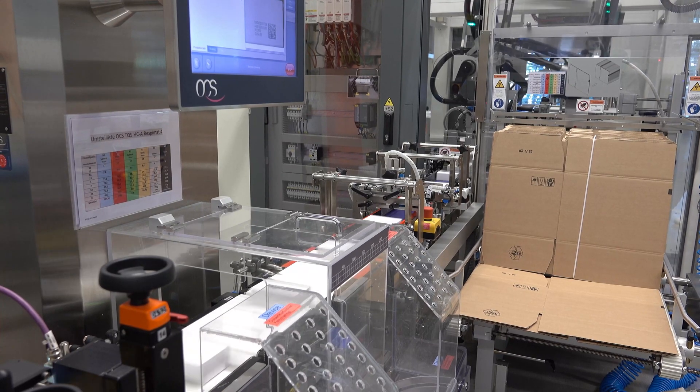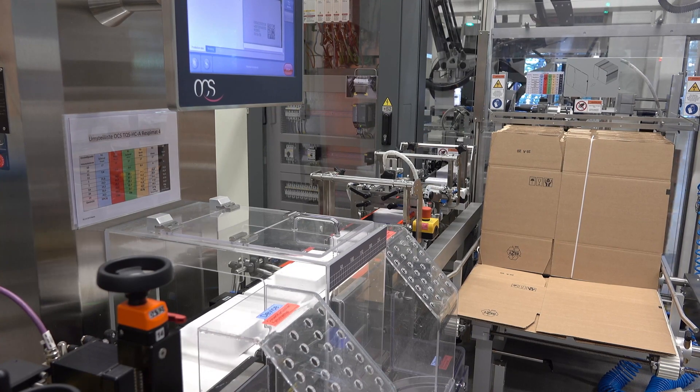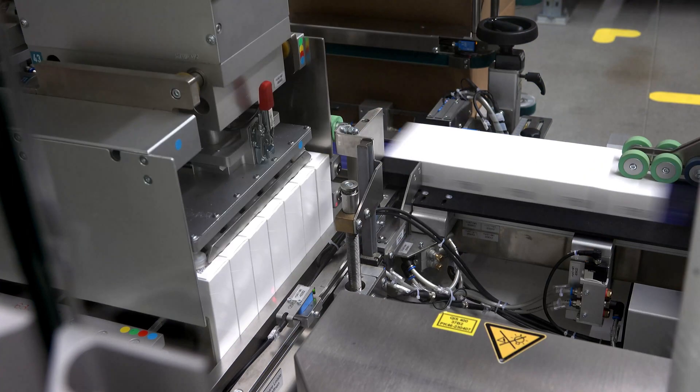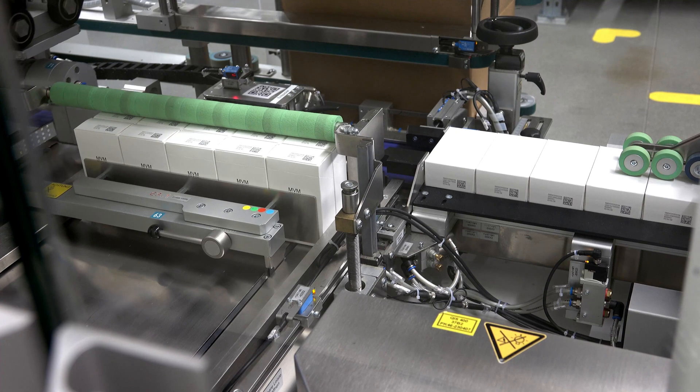All this of course happens very fast and enables a throughput of up to 400 pieces per minute. The next station is the Case Packer, where we create the parent-child relationship of different packaging levels. The machine groups the boxes in lines and therefore creates layers which it then transfers to the carton.